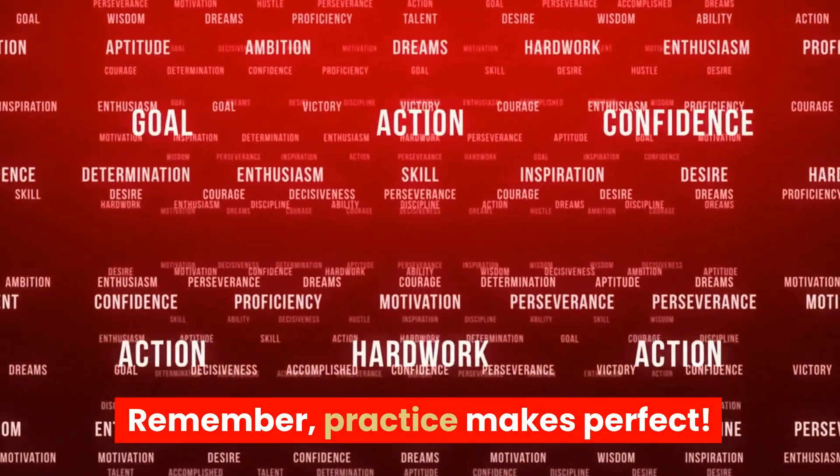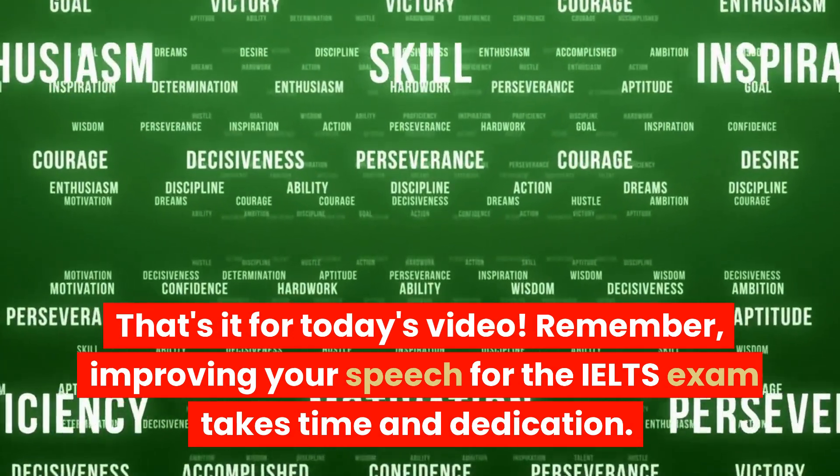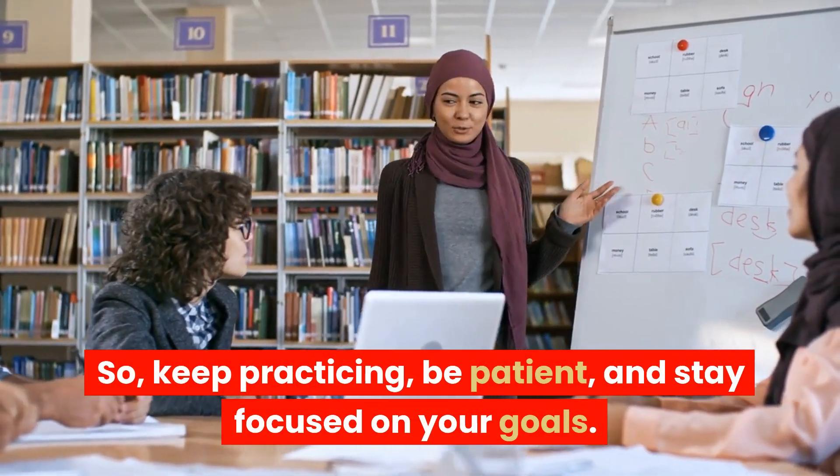Remember, practice makes perfect. That's it for today's video. Remember, improving your speech for the IELTS exam takes time and dedication. So, keep practicing, be patient, and stay focused on your goals.